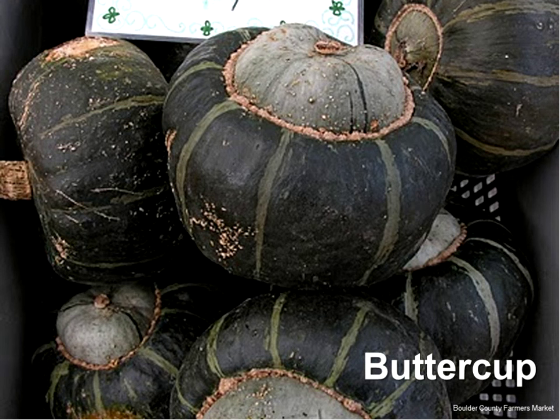For winter squash, most people who love winter squash will tell you buttercup winter squash is the best tasting. And buttercup winter squash originated in North Dakota. The most widely grown variety is Burgess. So if I could tell you to grow one winter squash, grow a buttercup.